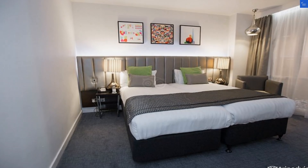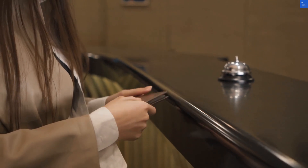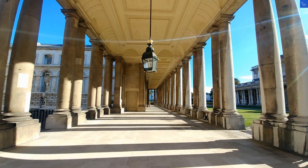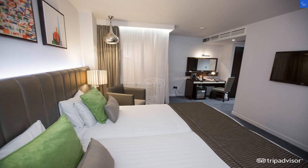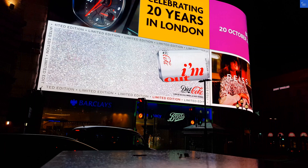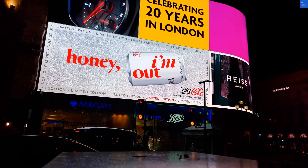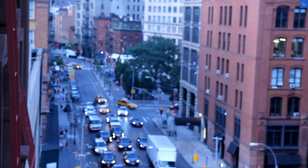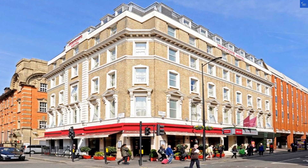Now, on to the good, the bad, and the ugly. The location? Excellent — I'd give it a solid 8 out of 10. You're right by the Heathrow Express, perfect for avoiding those pesky London taxi fares. The room quality, however, draws a bit of a mixed bag. While some found it cozy, others thought this place is older than my grandma's favorite chair. Let's rate it a 5 out of 10.